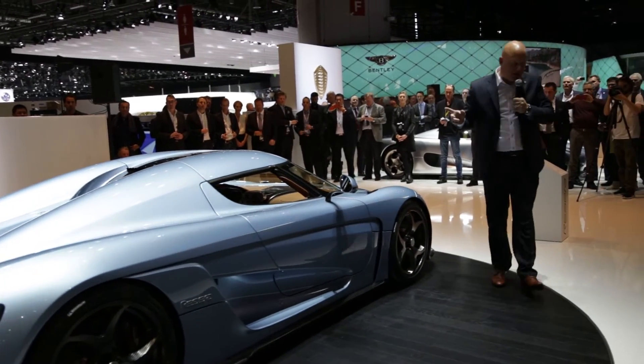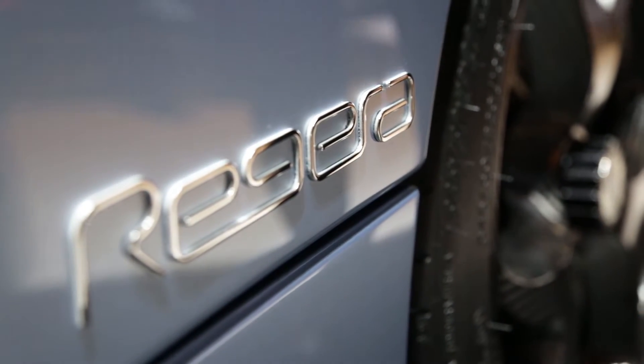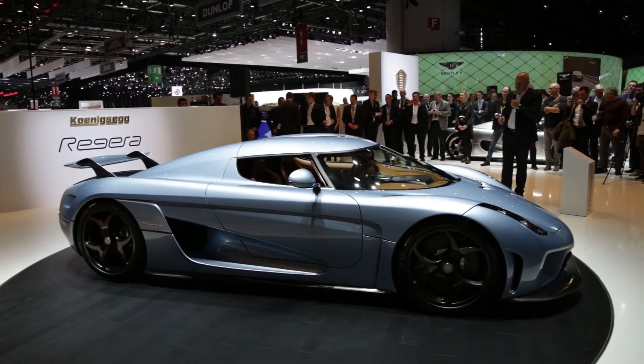As with all Kenningsen cars, apart from the 1-to-1 series, the roof can be stored in the front of the car. So all of these cars are actually convertibles. Can you guys help me take the roof off? We can have a look inside the interior as well.